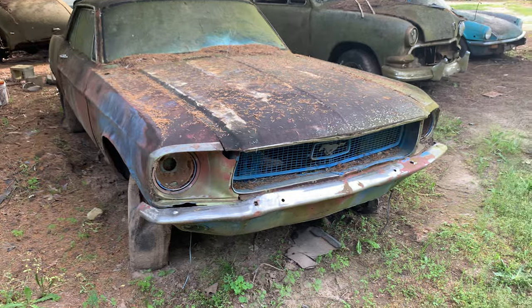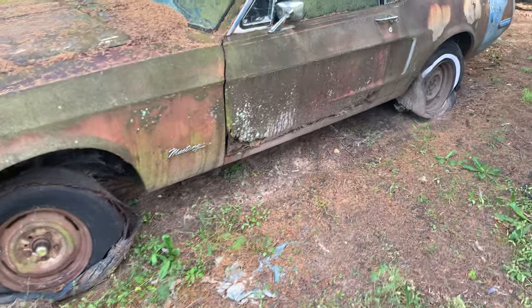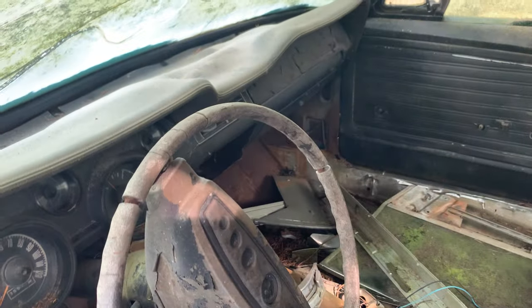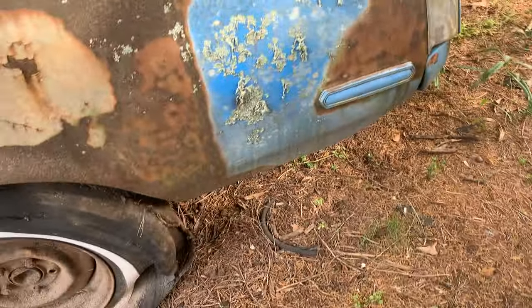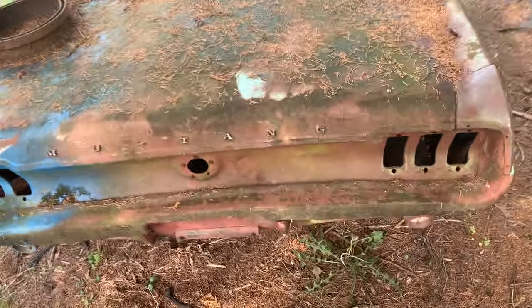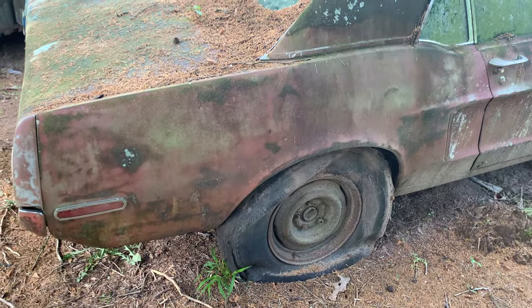And here we got a Mustang - put a year on this for me. Please subscribe, like, and share. This one needs a door pretty bad. The interior is almost gone, and you can barely open the door. The dash is kind of still there. The quarters don't look too bad, but the very bottom of these quarters are bad. Yeah, this car needs some work for sure. Put a year on these things for me - I'd appreciate it.